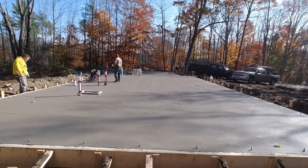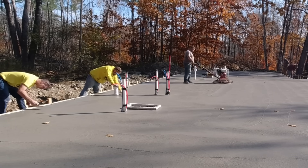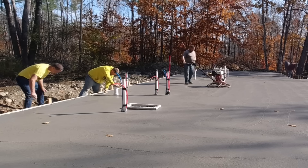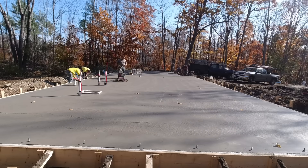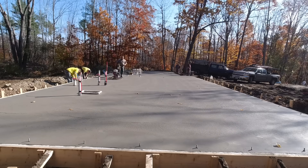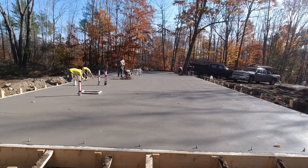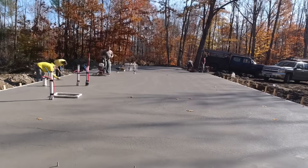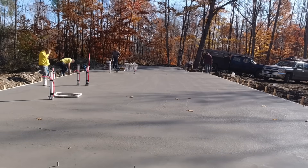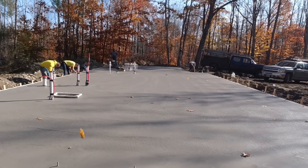About an hour after we got done screeding and bull floating that last truck, the concrete was setting up pretty good. Even though it was kind of chilly, once the sun came up things started warming up. There's a lot of edging to go around. You can see all the anchor bolts — the builder put them all in right where he wanted them, at the height he wanted them. We let him do that since he was right on site anyway, so there wouldn't be any complaints.